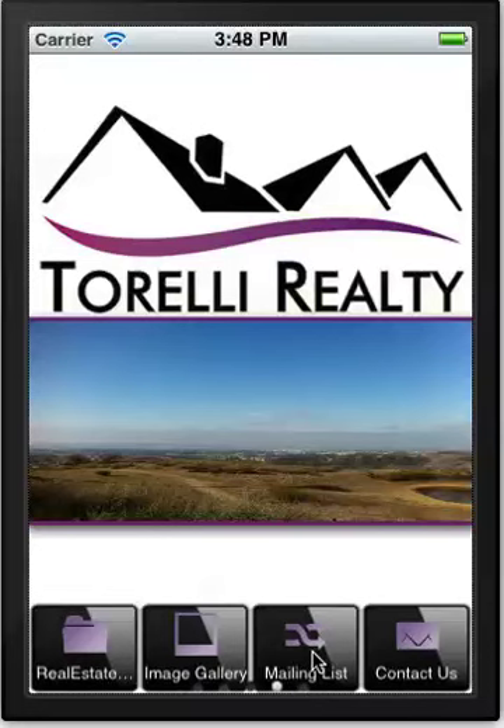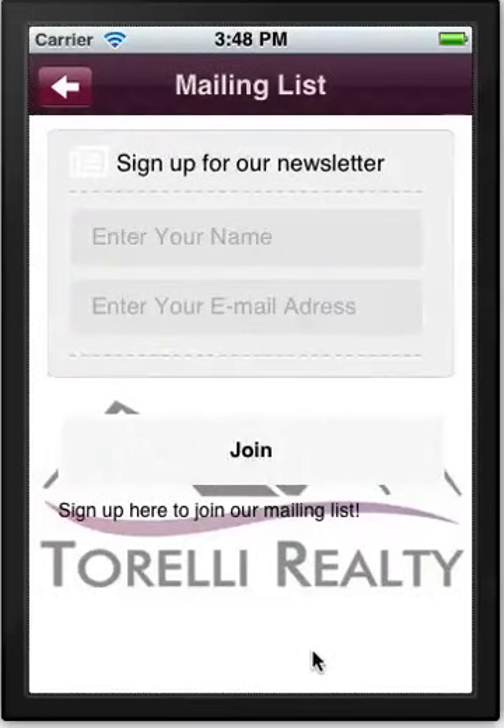If you want people to join your mailing list or newsletter, capturing their email address and name is an important feature. But let's not forget that with a mobile app you have the very powerful feature of being able to push messages to clients — like an SMS, you can send messages to anyone who has a smartphone and has downloaded your app. You don't need their phone number, you don't need their email address, and best of all, push messages are free on our platform.